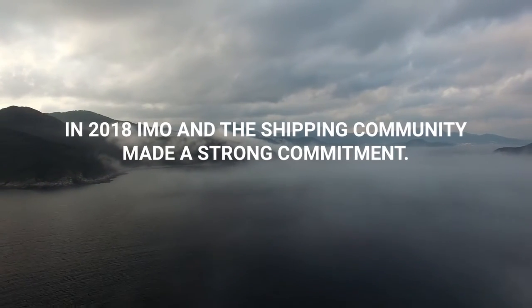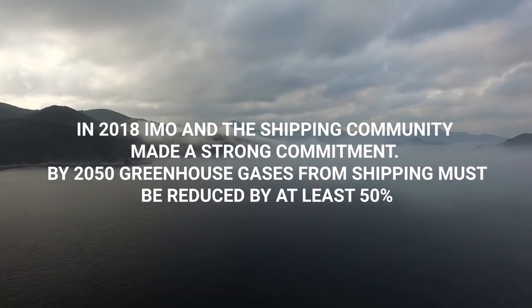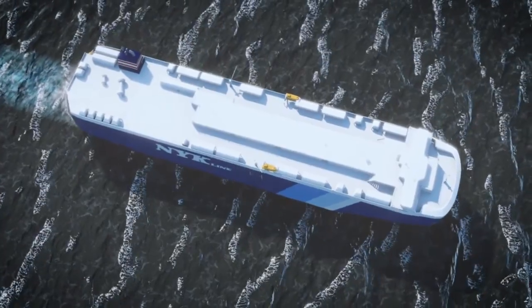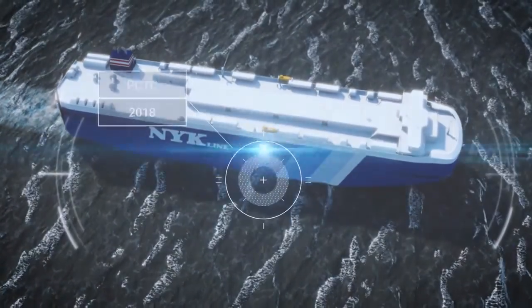In 2018, the IMO and the shipping community made a strong commitment. By 2050, greenhouse gases from shipping must be reduced by at least 50% from 2008 levels. For an individual vessel, the reduction needs to be far greater.